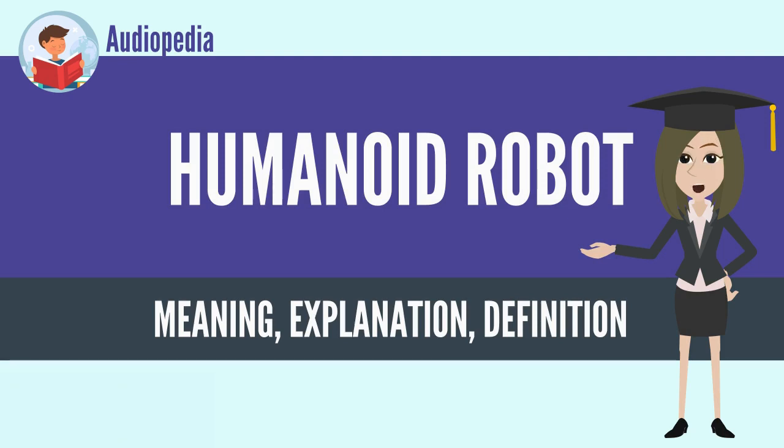It has been suggested that very advanced robotics will facilitate the enhancement of ordinary humans.